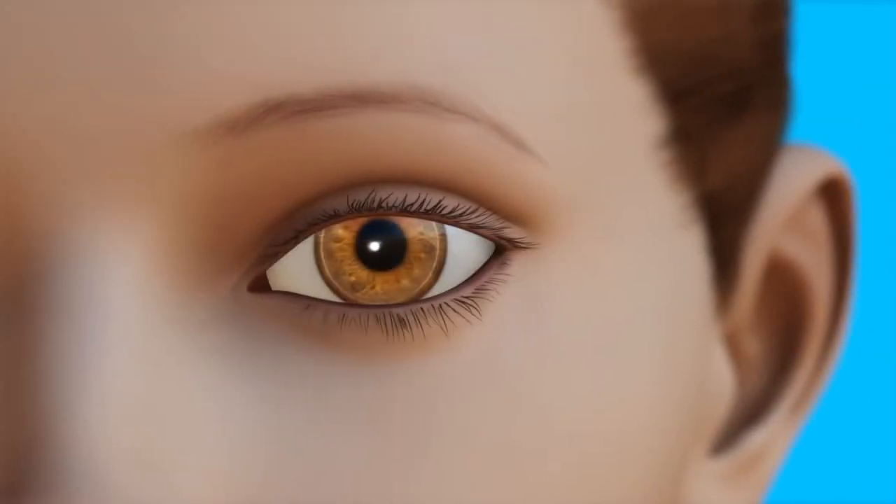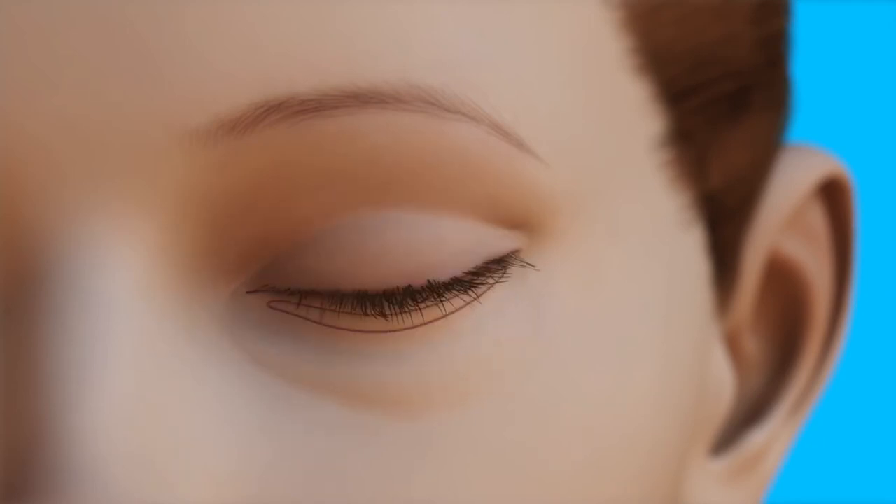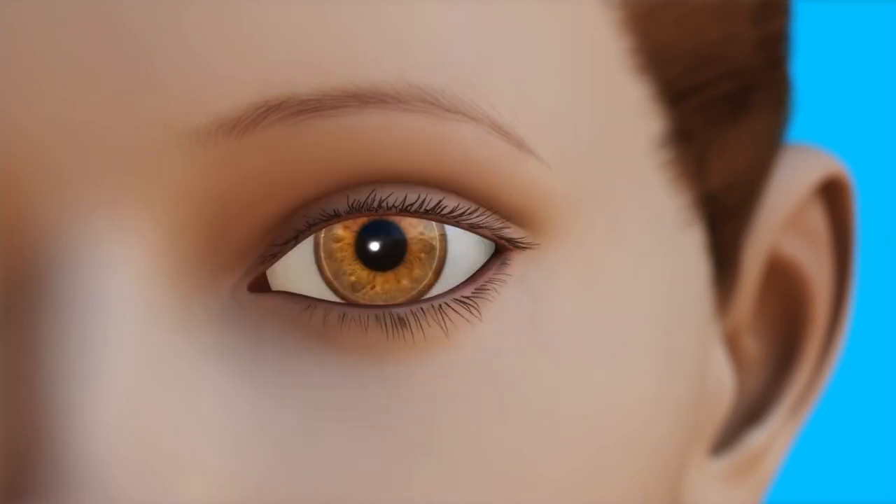We can tailor the technique for the patient's specific needs. Often we can do this surgery from an internal approach through the inside of the eyelid and either remove or reposition the fat to give a more youthful appearance. In addition, if patients have excess skin, we utilize the pinch technique, which removes a small amount of skin but preserves the orbicularis muscle, which is important to maintain the position of the lower eyelid.